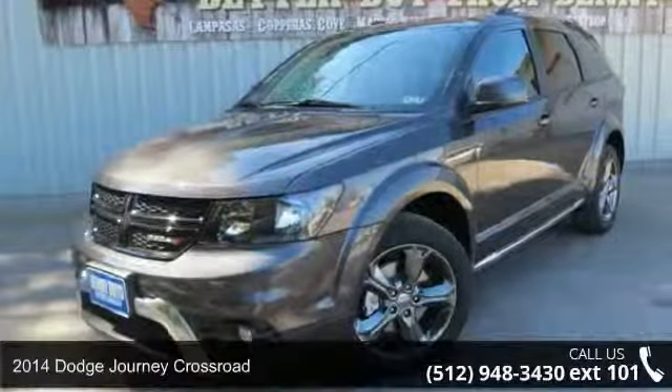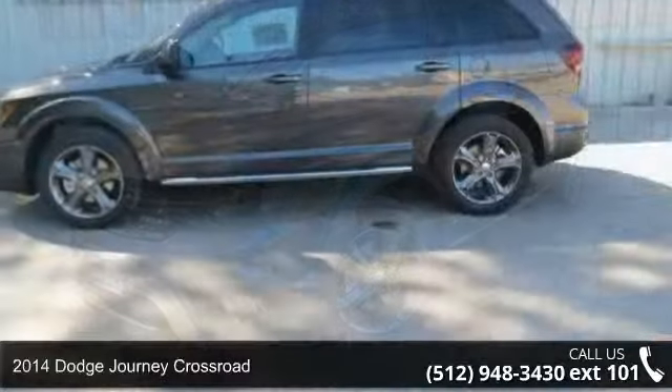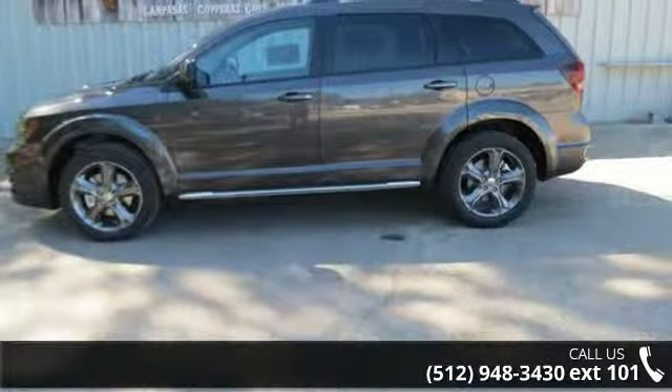Arrive in style with this 2014 Dodge Journey Crossroad. If you are looking for an automobile with great features, look no further.